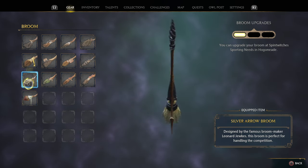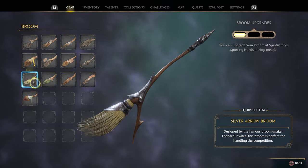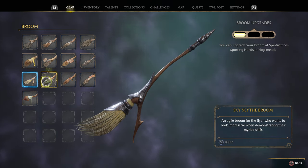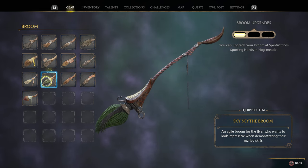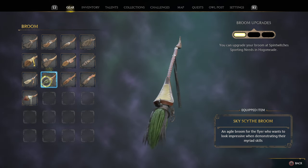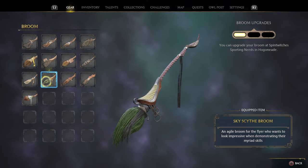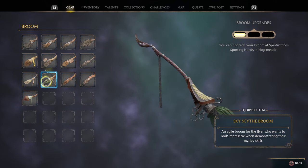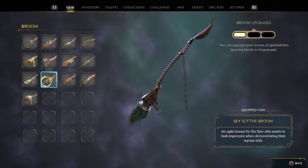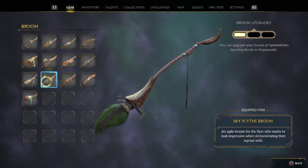Probably one of my favorites is the Sky Scythe Broom. It also costs $5,000 and I got it from Leopold Babcock in Hogsmeade Valley — he may have one other location but I'm not 100% sure, so let me know in the comments. I love it because it has green and black bristles and a very ornate staff with rivets and beautiful detailed metalwork.